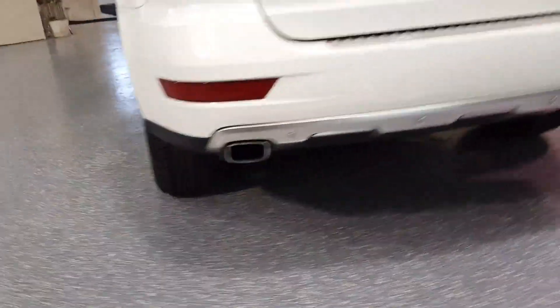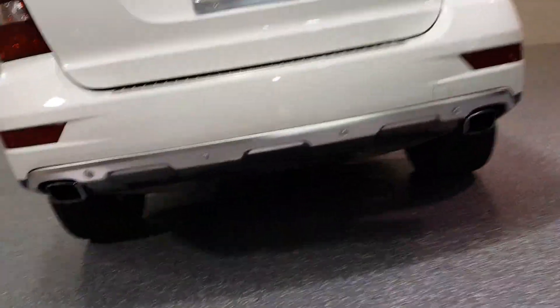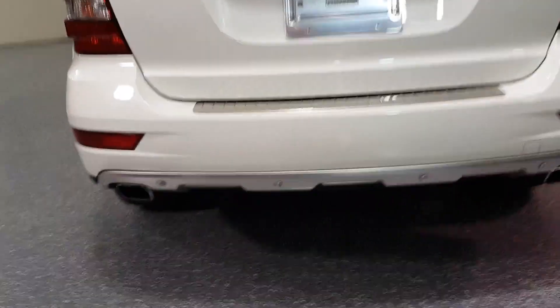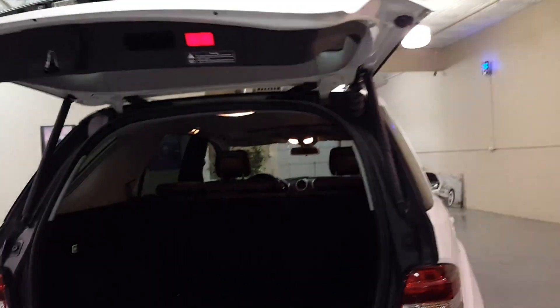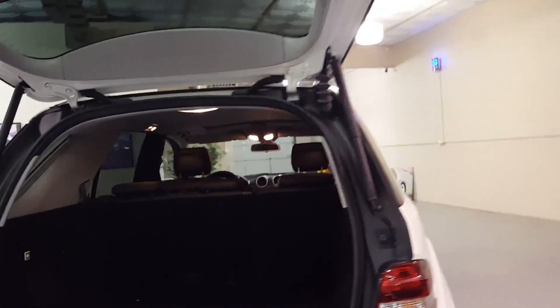The rear skid plate. This has the automatic tailgate. This is a factory subwoofer for the premium sound system.